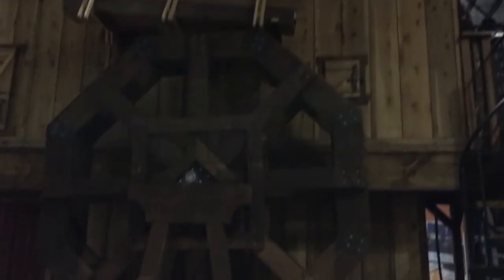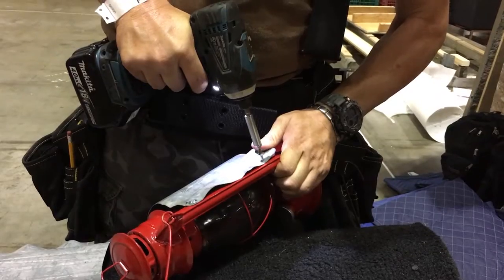I think we're done with the forklift operations right now. Almost looks professional.